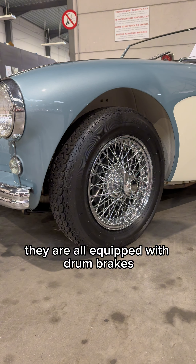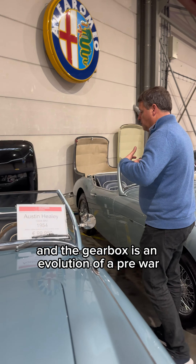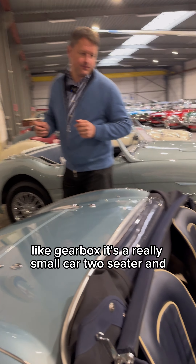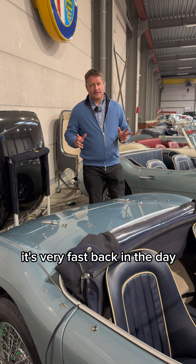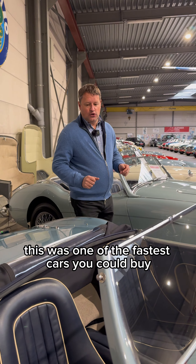They are all equipped with drum brakes and the gearbox is an evolution of a pre-war-like gearbox. It's a really small two-seater and it's very fast. Back in the day, this was one of the fastest cars you could buy.